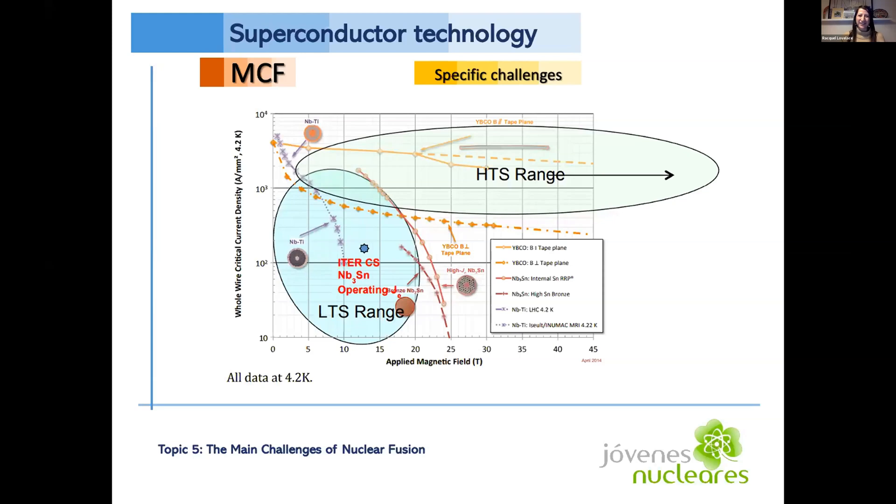Superconducting magnets are needed for magnetic confinement fusion. These materials need high electric current density, and the magnetic system forms the core of the fusion reactor — so magnet technology defines the operational limits of the plasma as well as the core machine size and cost. Low-temperature superconductor (LTS) magnets are in operation and under construction for fusion devices worldwide, including at ITER, but this technology was developed in the 1990s and could be improved. High-temperature superconductor (HTS) magnets are in development and exhibit very high critical current at temperatures above that of boiling liquid nitrogen.